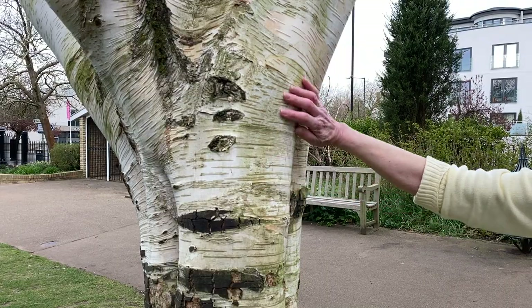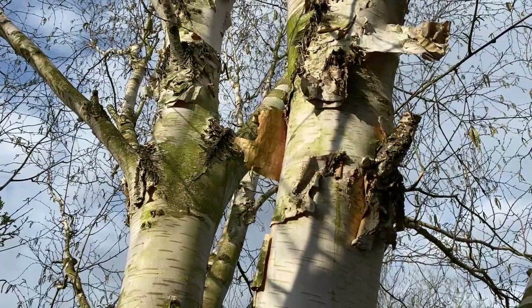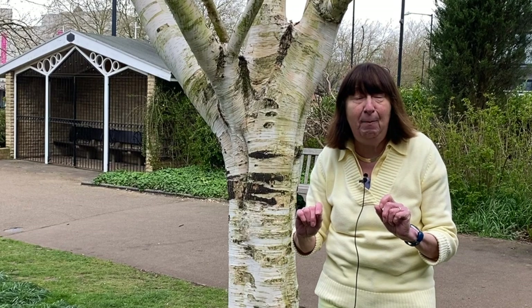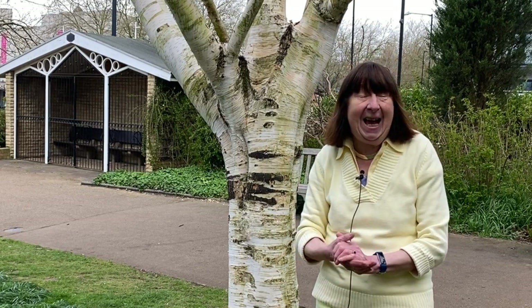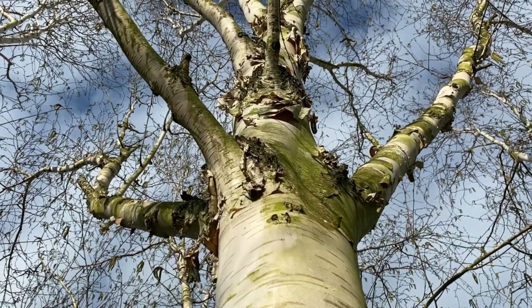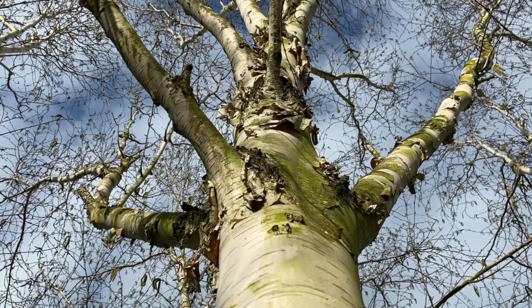In fact, in the Himalayas and in India it's used to write on — precious religious writings. It's also used to wrap up pats of butter. The tree itself is extremely useful: it's used in tanning and also for firewood, and that has its downsides because in the Himalayas it's been chopped up so much there aren't too many left.